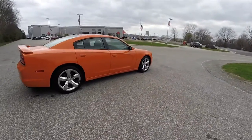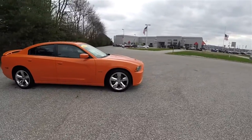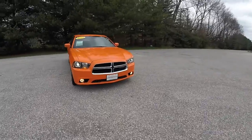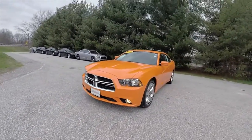This concludes our quick walk-around look at this 2014 Dodge Charger RT Max. If you have any questions or would like to see this vehicle, please contact our showroom — one of our friendly sales staff would be more than happy to answer any questions you may have. And as always, thanks for watching.